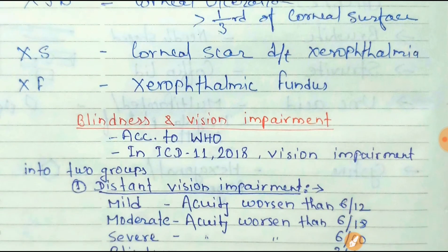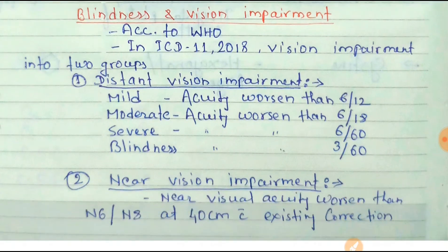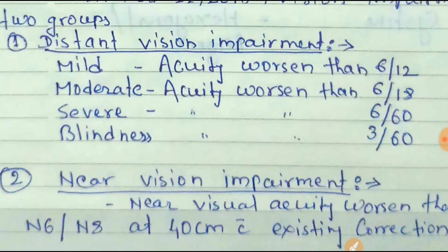Now, WHO blindness and vision impairment classification: according to the latest ICD-11 (2018), not ICD-10, vision impairment is divided into two groups — distance vision impairment and near vision impairment. For distant vision impairment, mild impairment occurs when distant visual acuity is worse than 6/12.